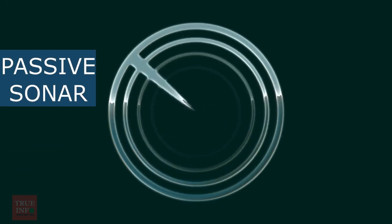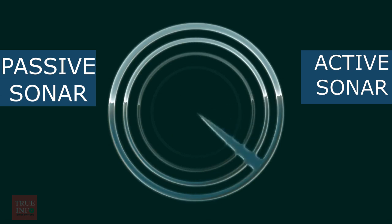Sonar can refer to one of two types of technology. Passive sonar means listening for the sound made by vessels. Active sonar means emitting pulses of sounds and listening for echoes.